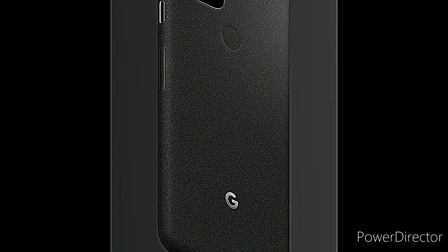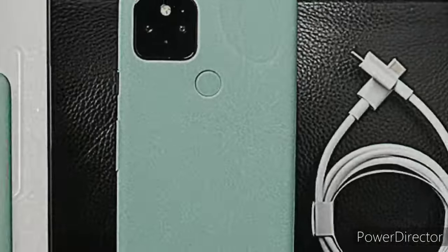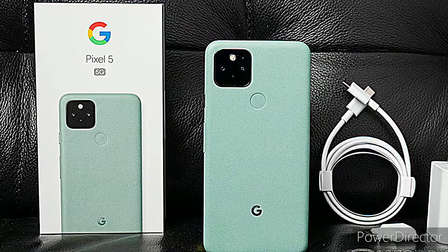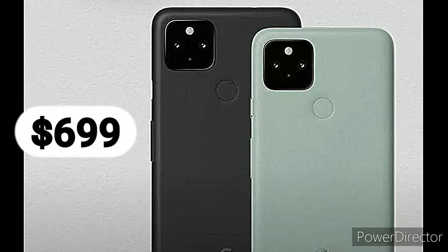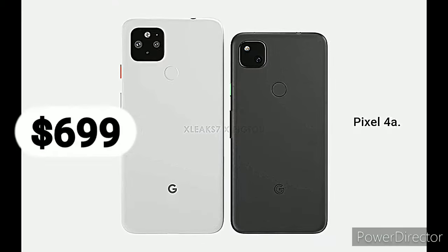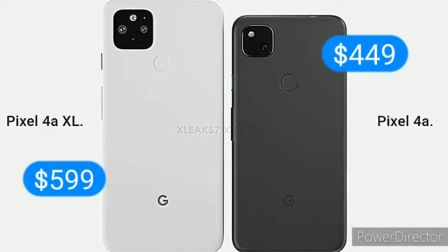The Pixel 5 is Google's top smartphone for 2020. It comes with 5G and a simplified design that is very similar to the excellent cheaper Pixel 4a. It is available in either black or green and costs $699, fitting in above the larger and cheaper $599 Pixel 4a 5G and the smaller $449 Pixel 4a.